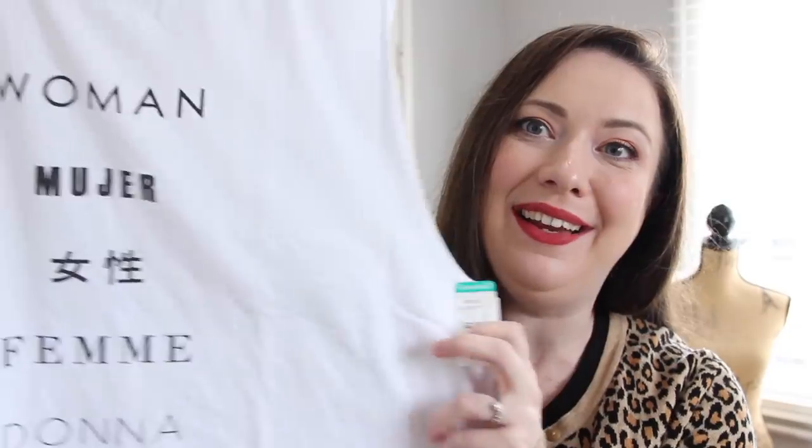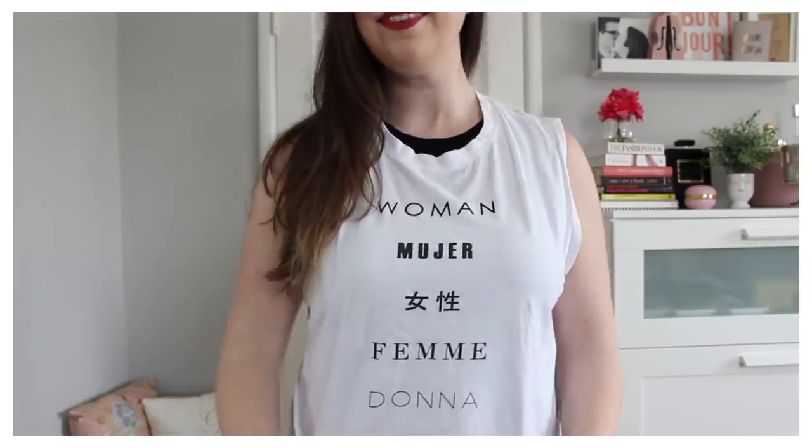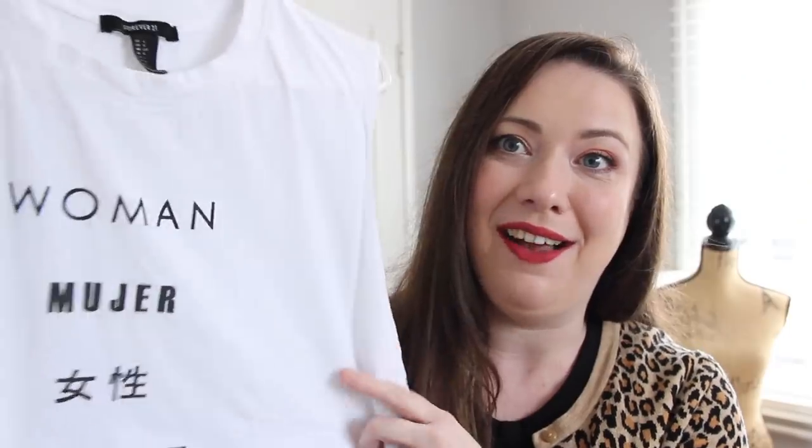Next up is this awesome tank top that just says 'woman' in many different languages. I've been on the hunt for a feminist top or just something with some kind of slogan across it — I'm always on the hunt for that. So when I saw this one I knew I had to have it. I love just how simple it is but it still makes quite the statement. Cannot wait to rock this one. And it's only $2.99.